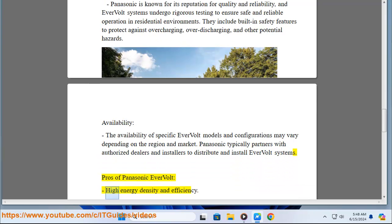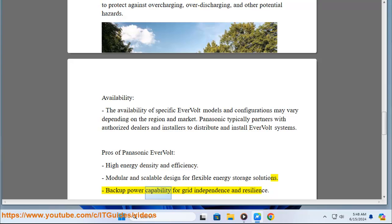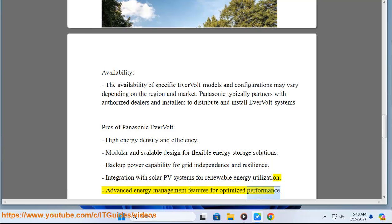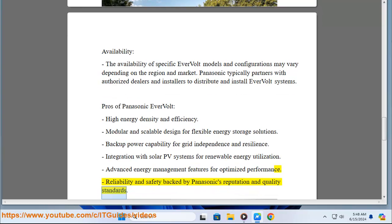Pros of Panasonic Evervolt: High energy density and efficiency. Modular and scalable design for flexible energy storage solutions. Backup power capability for grid independence and resilience. Integration with solar PV systems for renewable energy utilization. Advanced energy management features for optimized performance. Reliability and safety backed by Panasonic's reputation and quality standards.